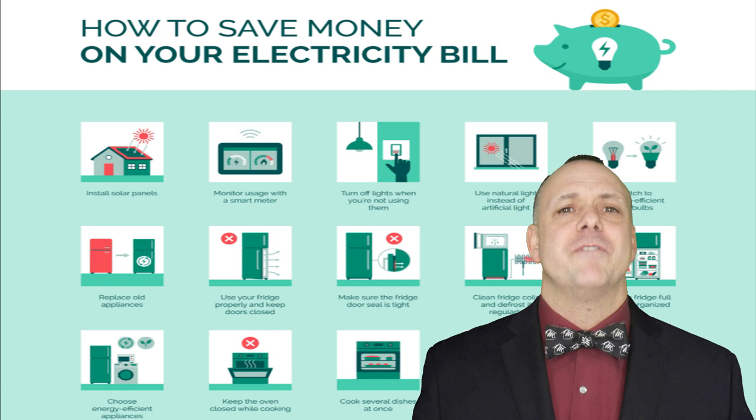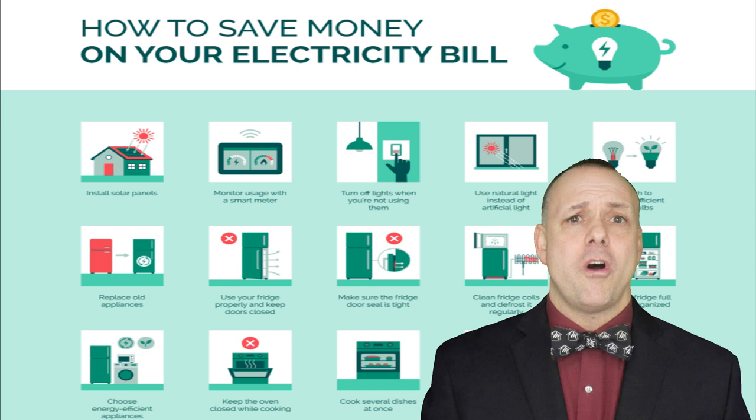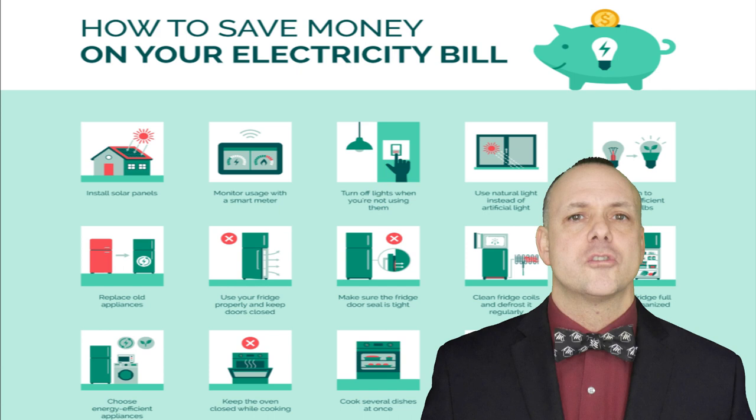Next up, let's tackle those energy vampires — the electronics that suck up power even when they're not in use. Unplugging is the name of the game. Plug multiple devices into power strips, making it easy to turn off multiple electronics with one switch when they're not in use. Unplug chargers, small appliances, and electronics when they're not actively in use. Even in standby mode they can contribute to your electricity bill.